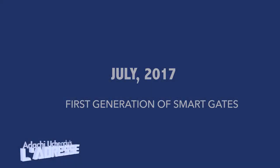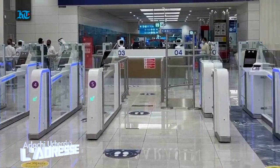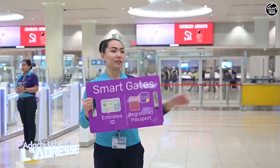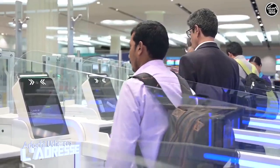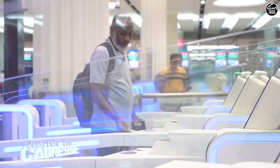In July 2017 came phase one of the first generation of smart gates, whereby travelers could walk through by either using their biometric passport or Emirates ID to cross the gate within seconds — by placing the ID in a slot, scanning their passport, and using their fingerprint to open the gates.